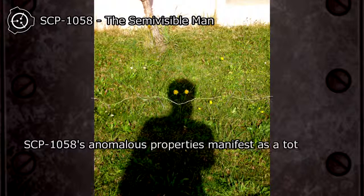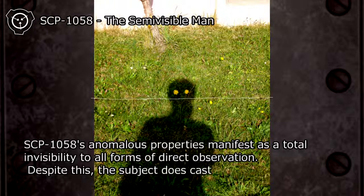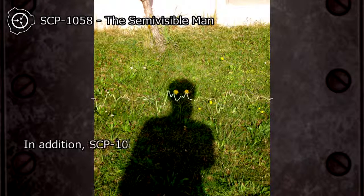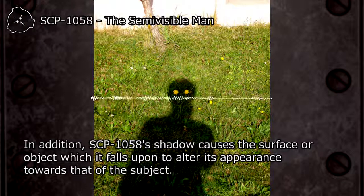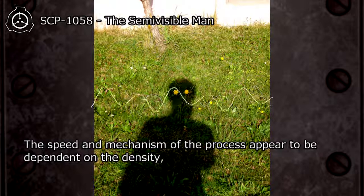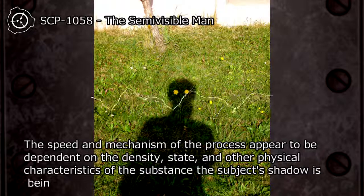SCP-1058's anomalous properties manifest as a total invisibility to all forms of direct observation. Despite this, the subject does cast a shadow. In addition, SCP-1058's shadow causes the surface or object which it falls upon to alter its appearance towards that of the subject. The speed and mechanism of the process appear to be dependent on the density, state, and other physical characteristics of the substance the subject's shadow is being cast on.